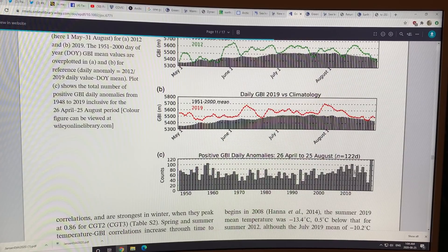These are the daily anomaly counts — the number of days when there are anomalies. You can see a trend upward, with 2019 especially prominent.